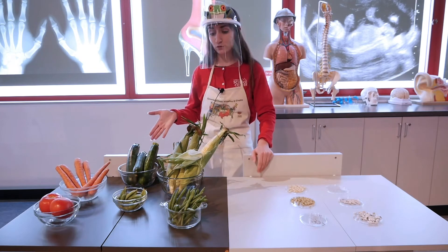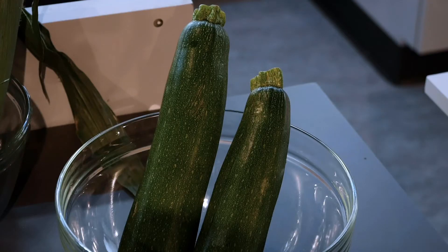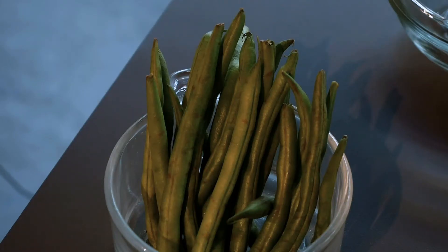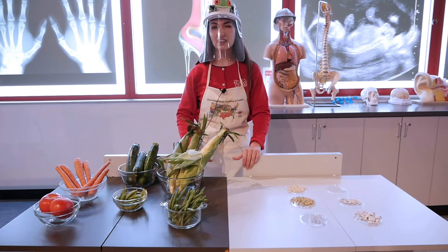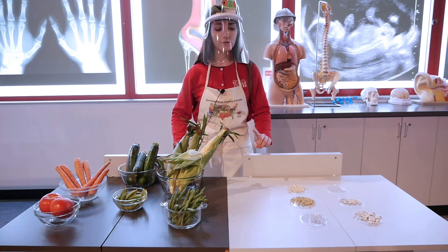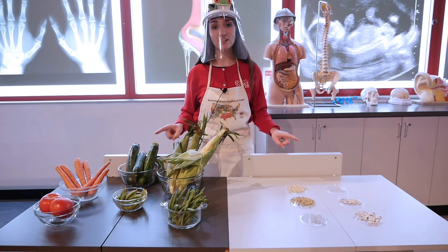Now we have the grown-up fruits and vegetables to look at. We have zucchini, corn, beans, peas, carrots, and tomatoes. Now put on your scientific thinking caps, use your scientific observation skills, and see if you can figure out which teeny tiny seeds match these grown-up fruits and vegetables.